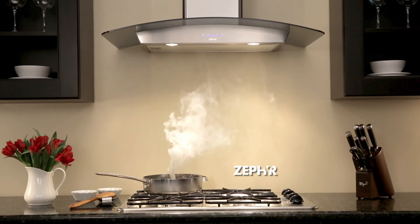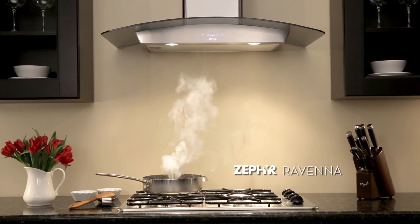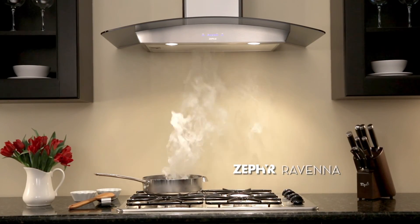The Ravenna by Zephyr. Timeless design with powerful features at an affordable price.